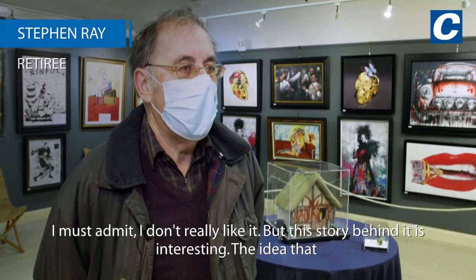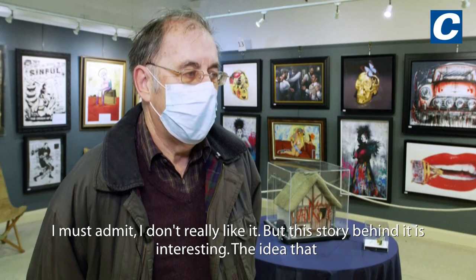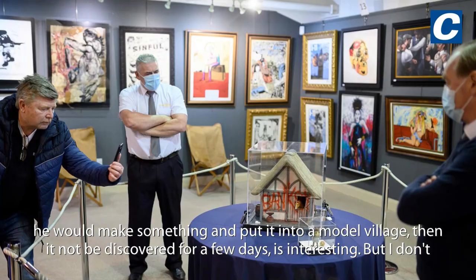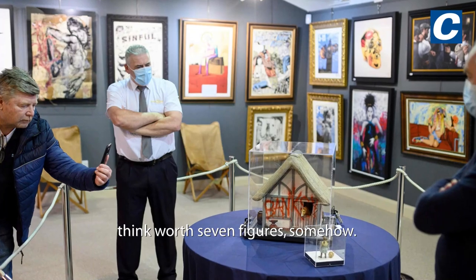I must admit I don't really like it, but the story behind it is interesting. The idea that he would make something and put it into a model village and then have it not be discovered for a few days is interesting. But I don't think it's worth seven figures somehow.